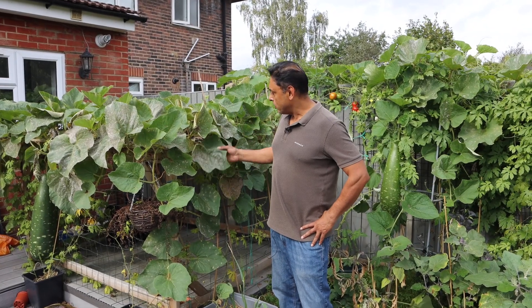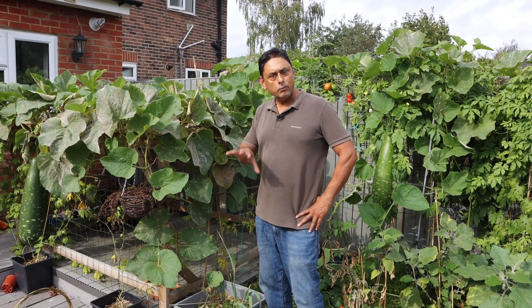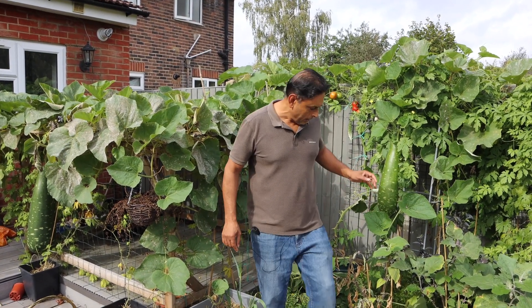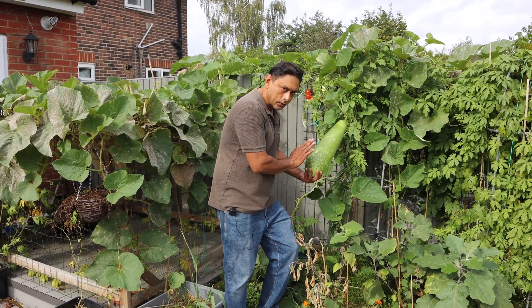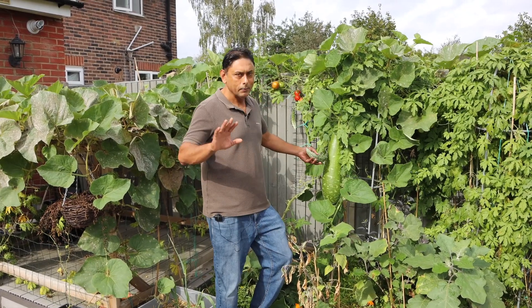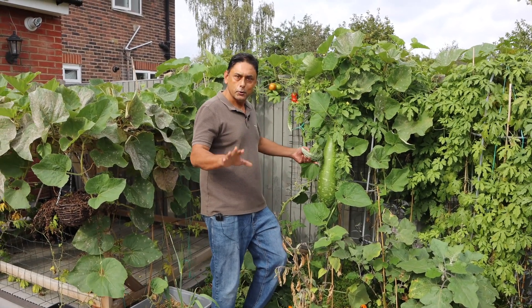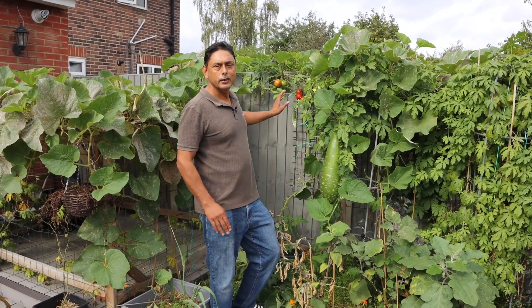If your gourd plants are showing powdery mildew on the leaves, it's quite normal for this time of year for gourd plants to start dying off. But having said that, a lot of our gourd plants are still producing heavily. The bitter gourd has done wonders for us this year.